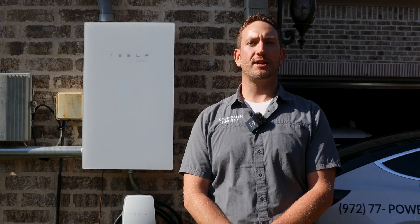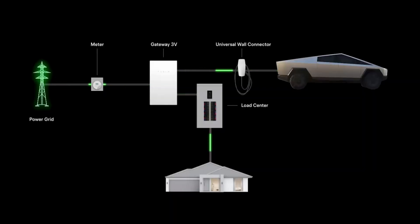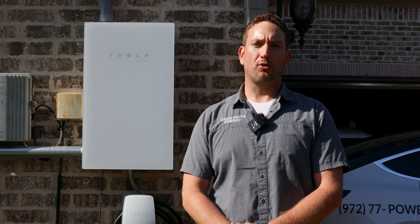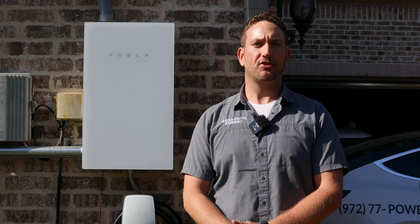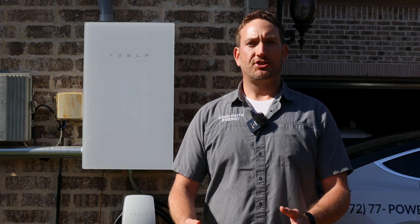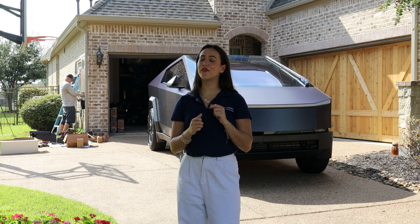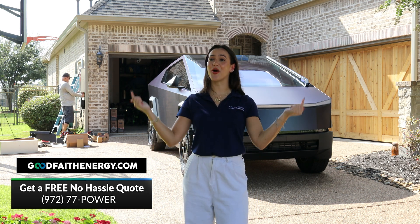Once the grid is reconnected to the Gateway, the Tesla system will resume normal operation — the Cybertruck will stop sending power to the home, and the Gateway will pull energy from the grid to power the home. This provides total peace of mind and security paired with the Cybertruck and PowerShare. Stay tuned and subscribe for more PowerShare updates. Join the growing community of forward-thinking homeowners by filling out a free, no-hassle quote form on our website or calling us down below.